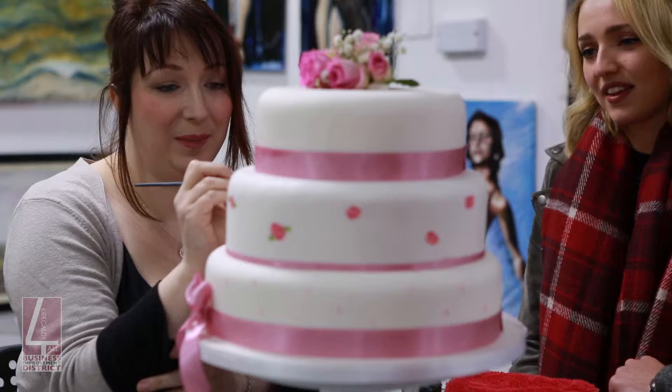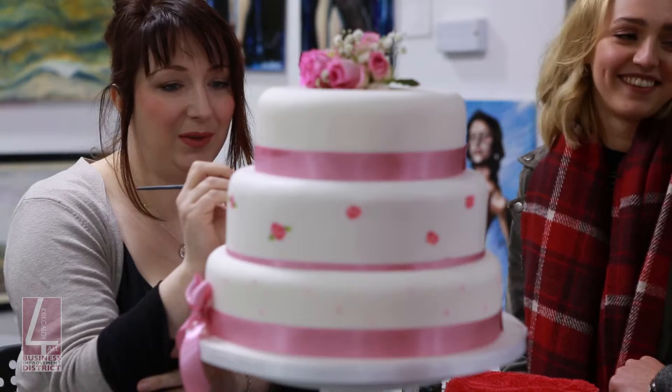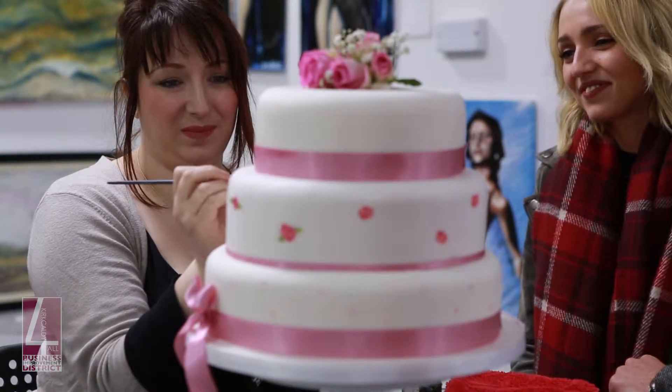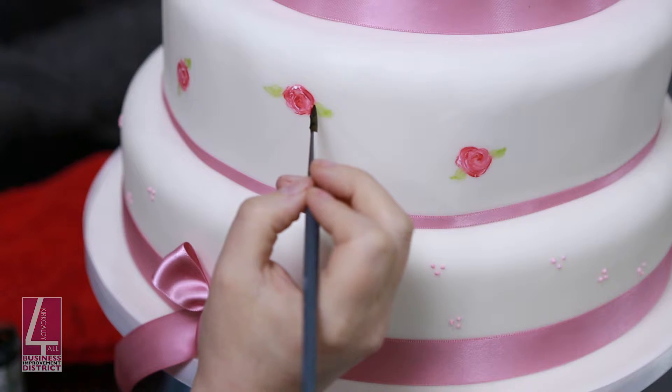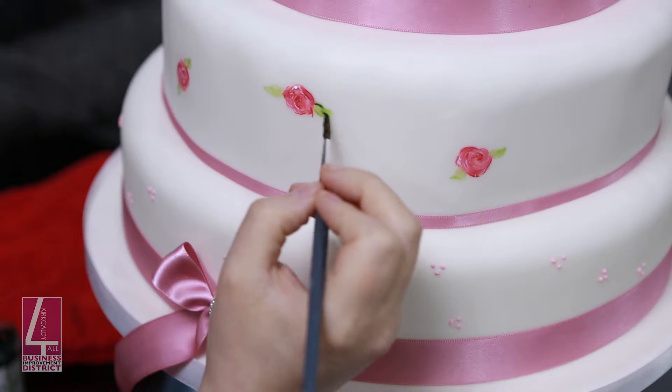I think we're getting worldwide things that are moving around and coming up every now and again. They've completely changed now. Wedding cakes are a lot more exciting, a lot more vibrant. In terms of colours, they're not necessarily just your white cakes anymore.